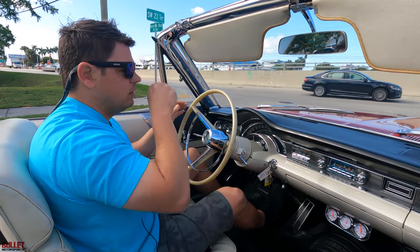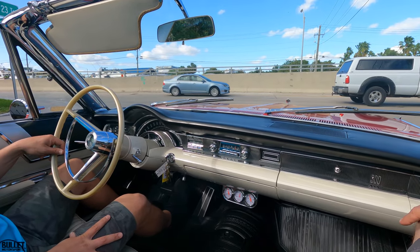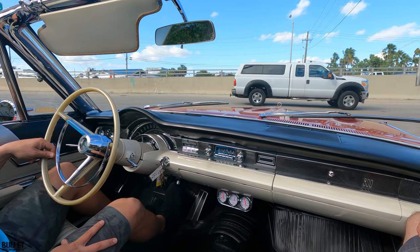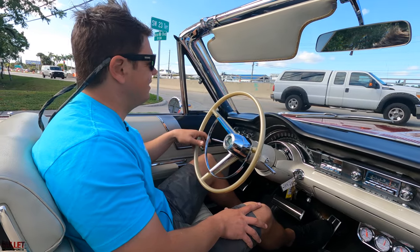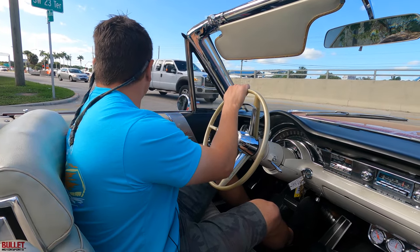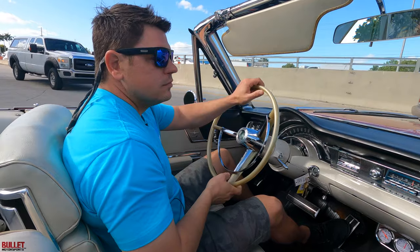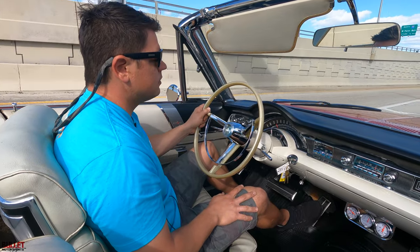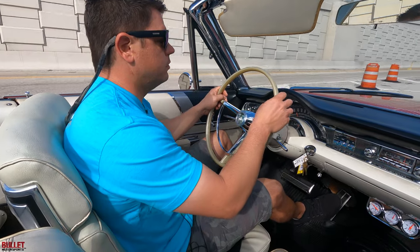Brakes feel good — not pulling from left to right, nice and easy. Right now we have a gentleman reversing from an on-ramp against traffic. That's a Miami thing — we're not even in Miami, we're in Fort Lauderdale. If you want to come see us, we're five minutes from the Fort Lauderdale airport. Steering is easy — it does have power steering and goes back in place easily. I never got the tire date code, so we will get that for you when we have the description written out.